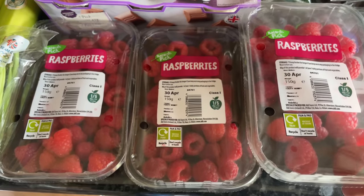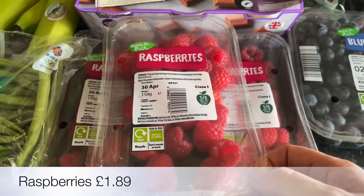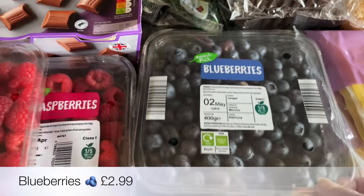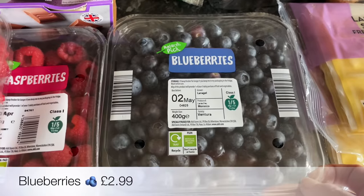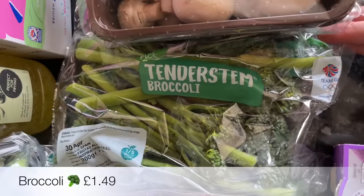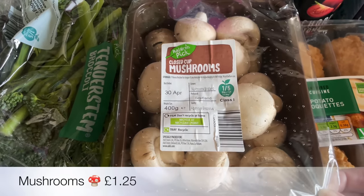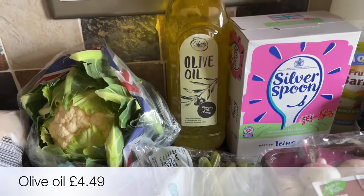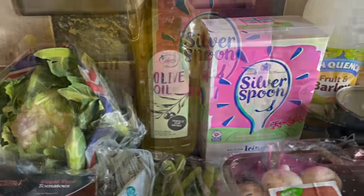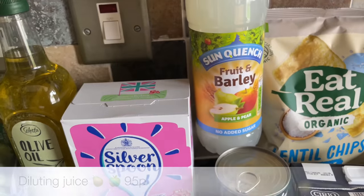A bulb of garlic — and look at the size of this label, it's almost the size of the garlic itself! That's just for the lasagna. These raspberries are for the cake — I'm going to be doing a coronation cake with a kind of Union Jack design on the top. I saw it on one of those morning shows and said I've got to give that a go, and I will show you that one for the channel. Also some tenderstem broccoli and another box of mushrooms for the lasagna.